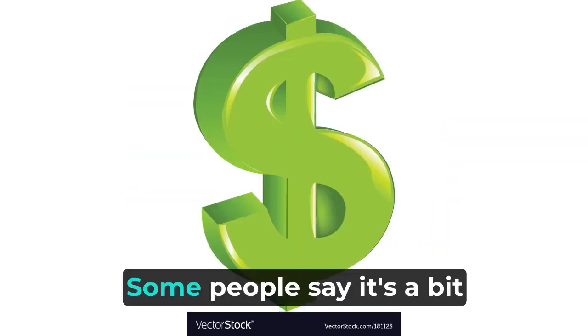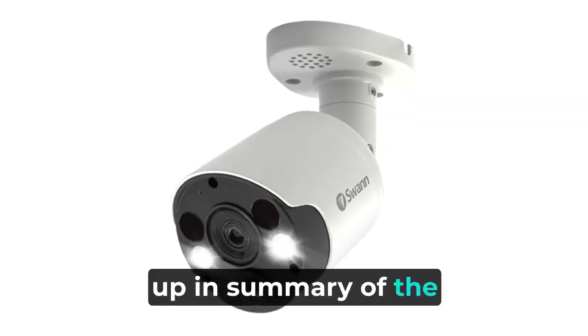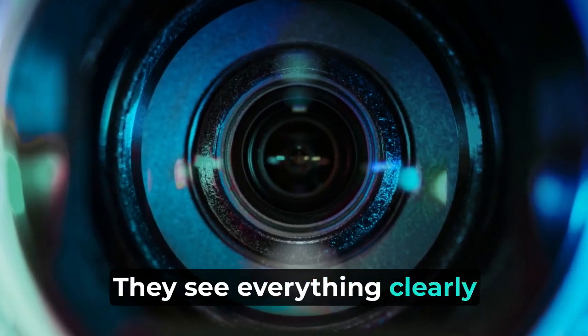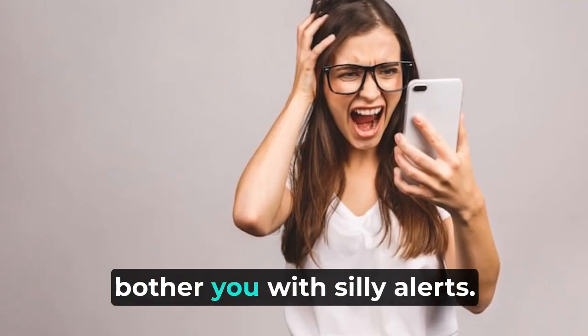Let's look at the cons. Some people say it's a bit expensive, and a few folks had trouble setting it up. In summary, the Swann security camera system is like having a team of superheroes guarding your home — they see everything clearly, even in the dark and bad weather, and they're smart and won't bother you with silly alerts.